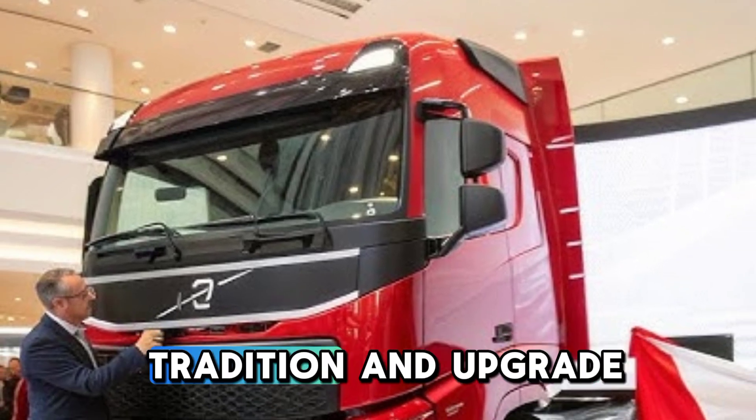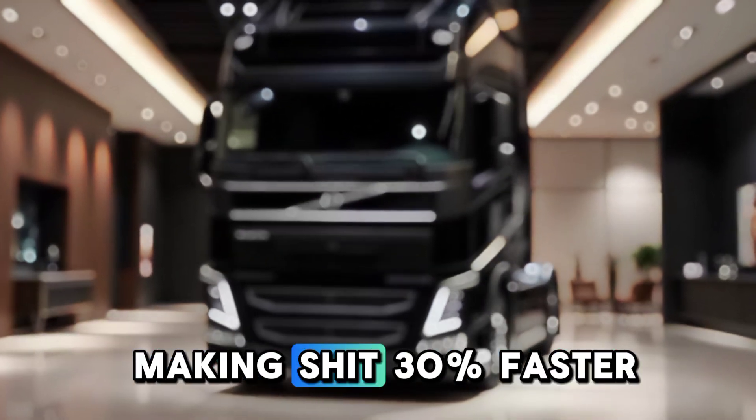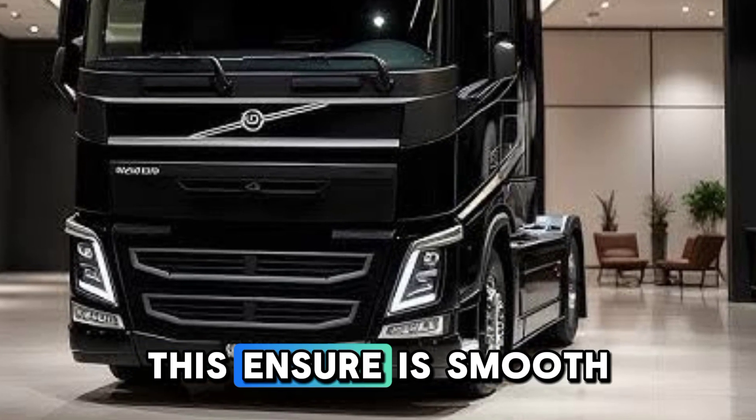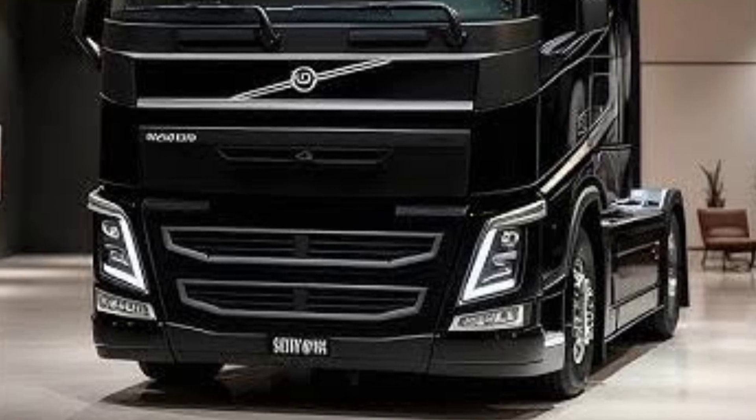The next-generation I-shift transmission has been upgraded with predictive gear selection, making shifts 30% faster than the previous model. This ensures smooth power delivery, whether you're hauling heavy cargo or navigating city traffic.